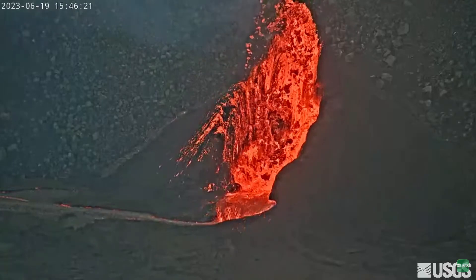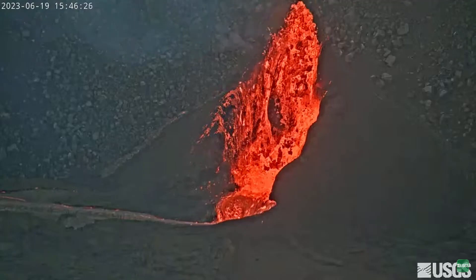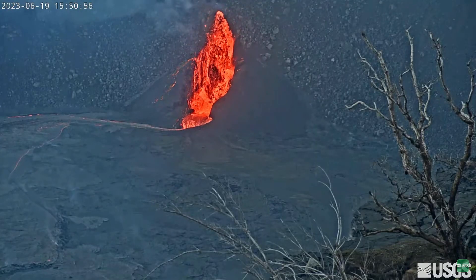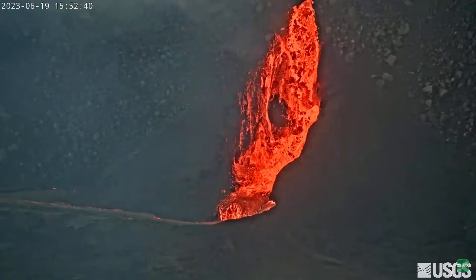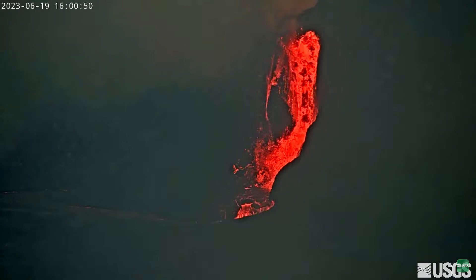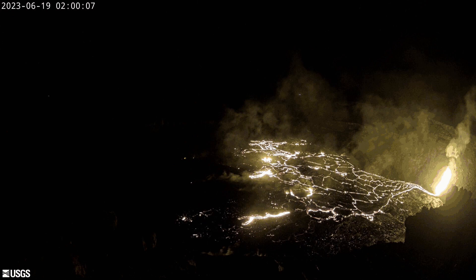A constant jet of lava fountains sometimes reached as high as 100 feet or 30 meters above the vent, with the vent itself around 300 feet or 100 meters above the crater floor. Around 15:51 on the 19th of June 2023, the fountains at the southwest wall vent started to slow down and eventually diminished quickly around 16:00. Lava stopped ejecting from the vent around 16:15, with two hours later no lava visible inside the southwest wall vent except a few glowing parts.